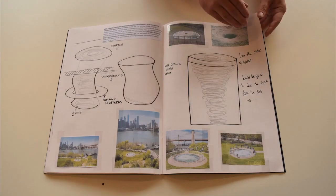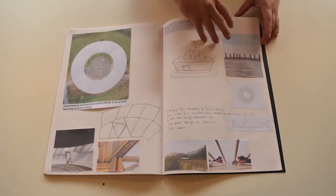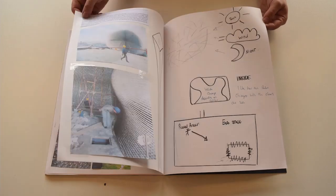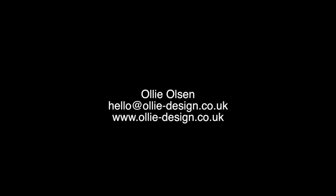Recently I've been quite interested in pavilions and larger, more architectural design — manifestations of nature — which I find really engaging. And I think it's important that we look at that moving forward with design.